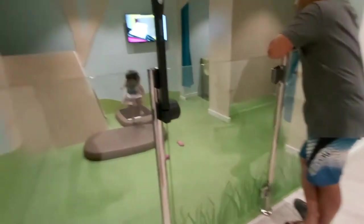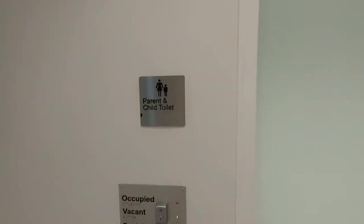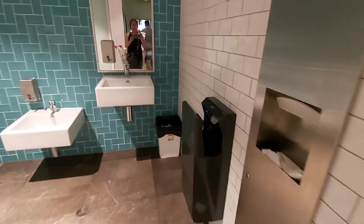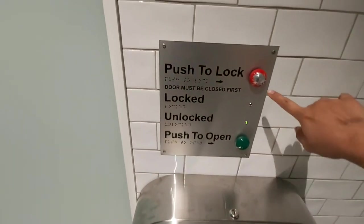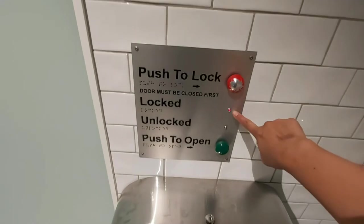And then, this is the toilet — parents and child toilet. So, that's going in. We have to close it first. Sabi niya dito, push to lock. Push to lock. So, it's locked red na.